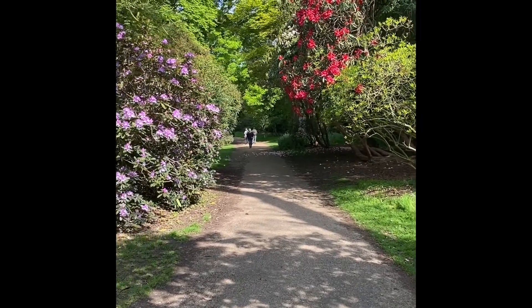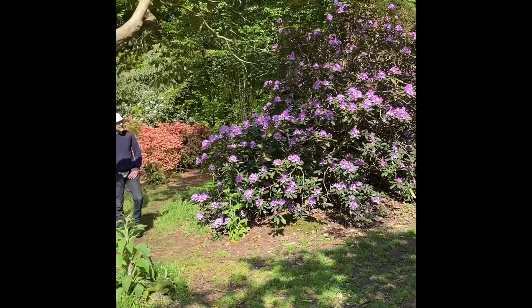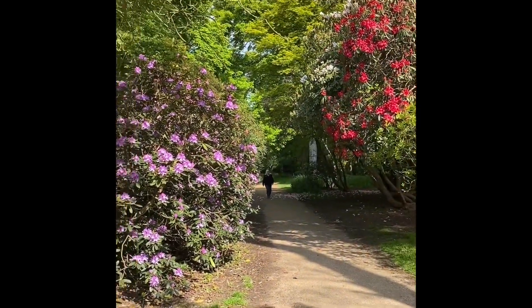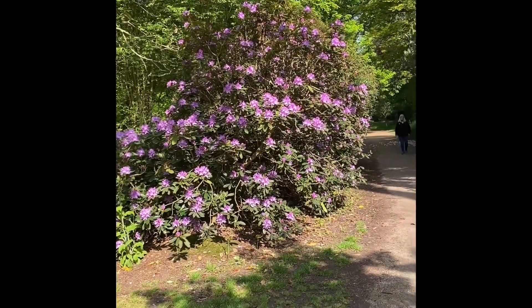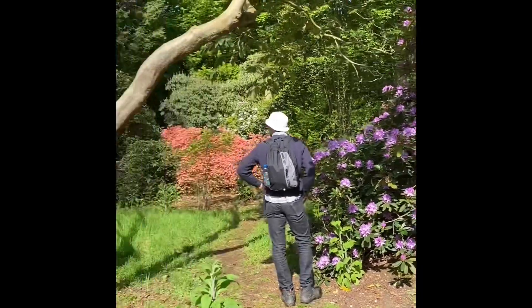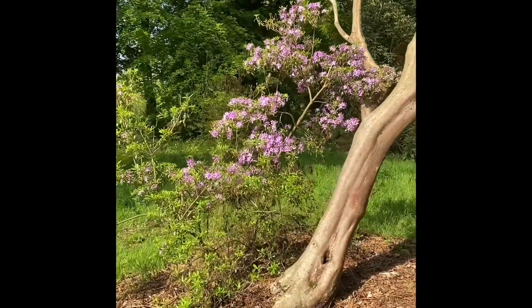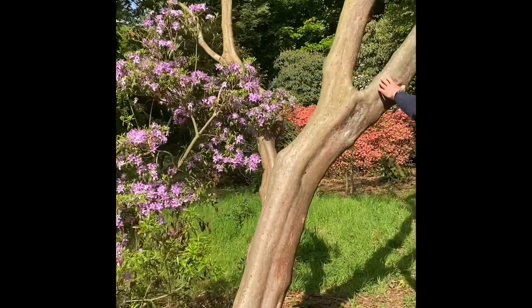This place was created around 1812 by Humphrey Repton, who was a big gardener. I think he created some big parks in London, and we will be looking at those a little later.